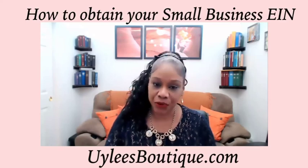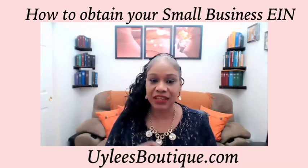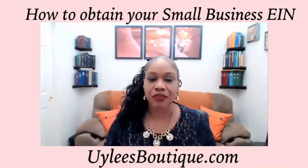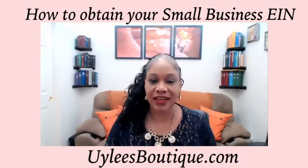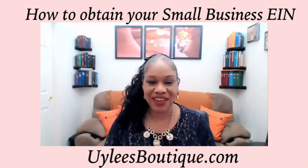The EIN is the employer identification number. It's sometimes referred to as an FEIN, which is a federal employer identification number — same thing. If you are operating a small business in the United States, you will need an EIN, and this is how you will apply for one.